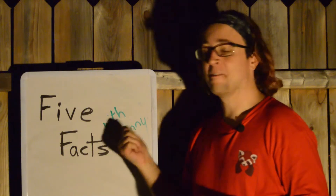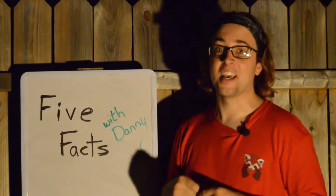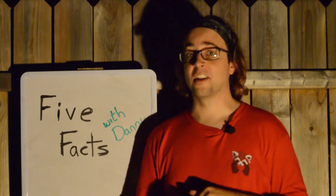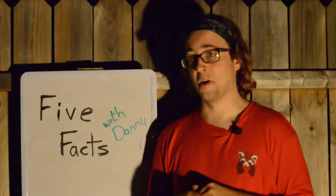Hi, welcome to 5 Facts with Danny. That's me. I'm Danny.